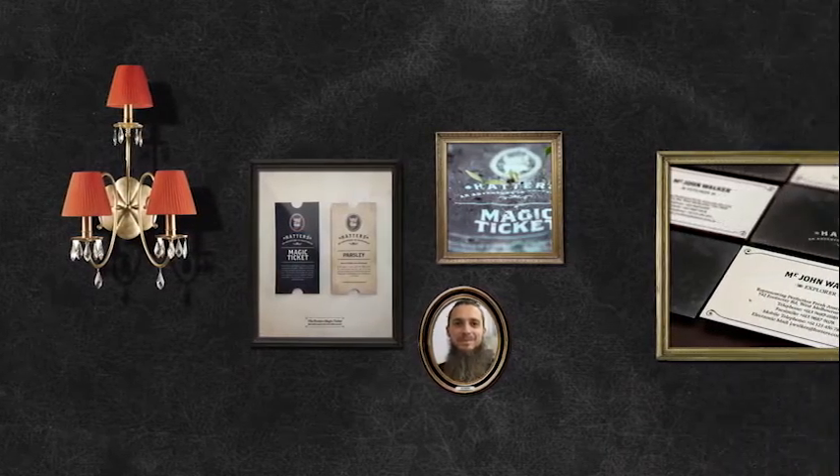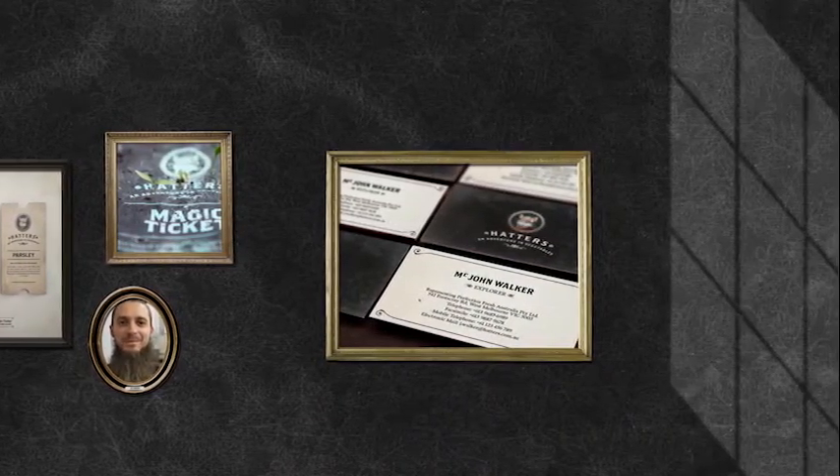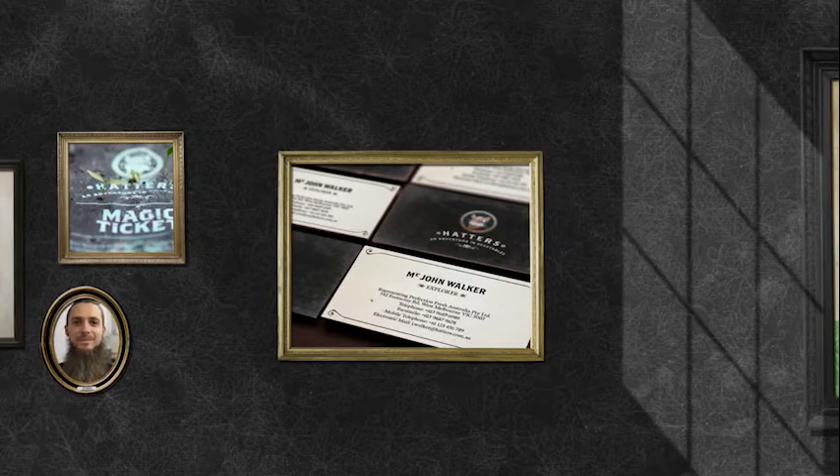Hello, John! For a spot of fun, we also made seed-impregnated business cards for our staff with very important titles.